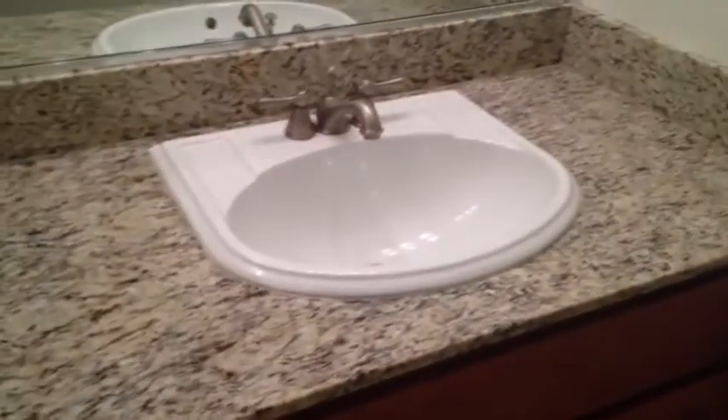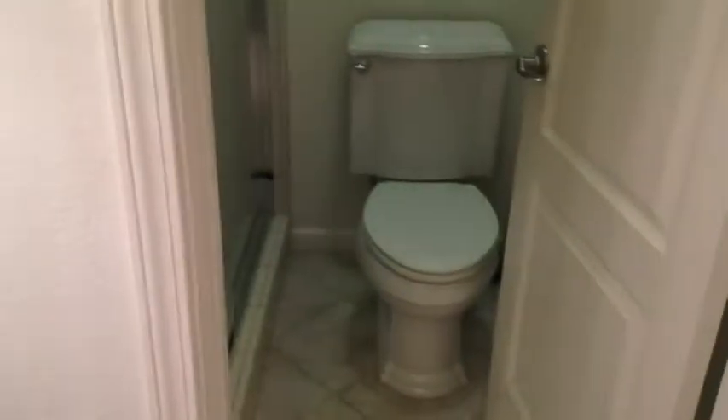This is the first bathroom here. It has granite countertops, tile flooring, and a shower stall.